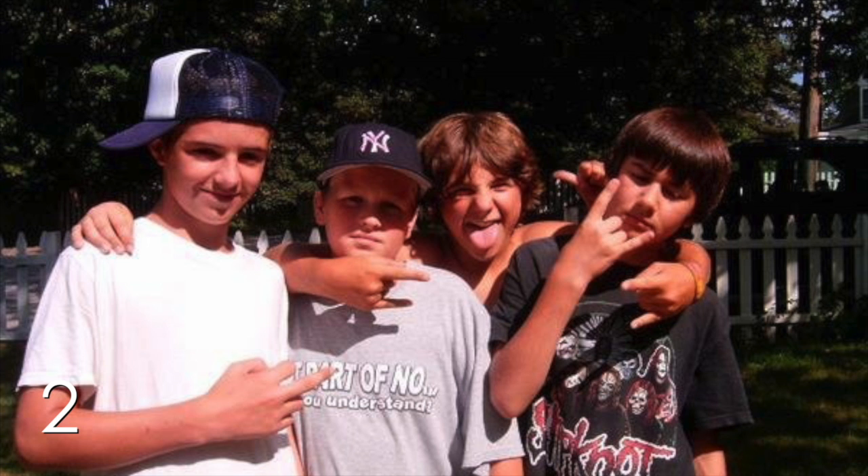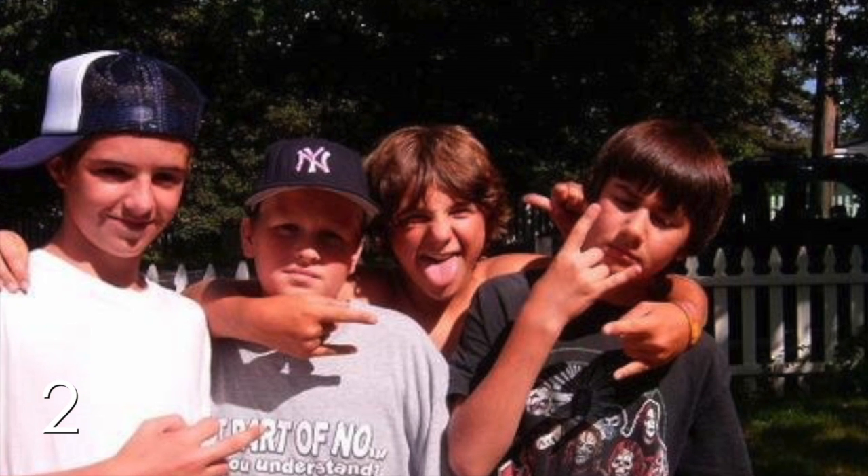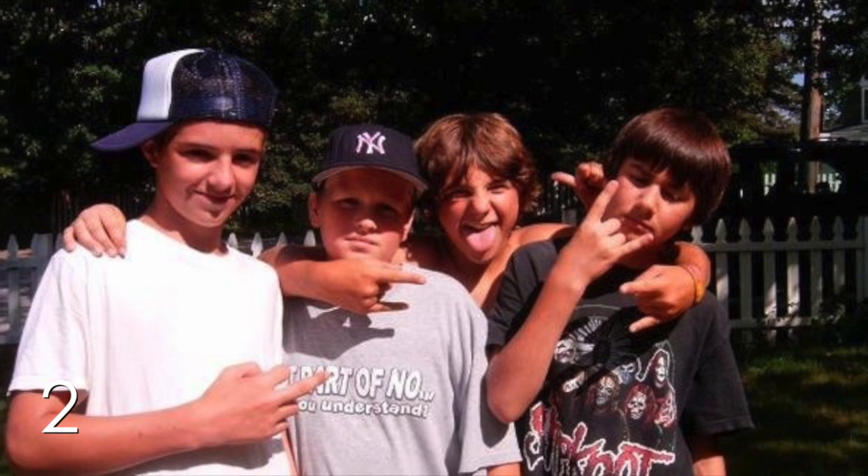Number 2. See anything wrong with this photo? Go ahead and take a look at the extra thumb behind the kid wearing the Slipknot shirt. Who does that thumb belong to?